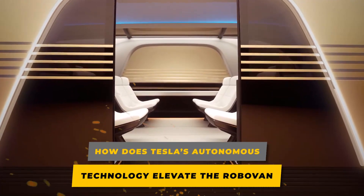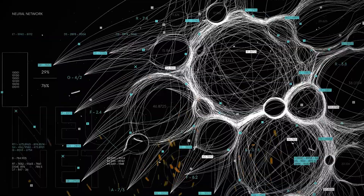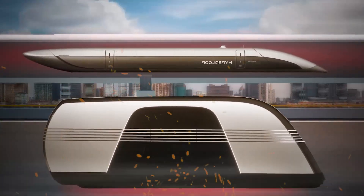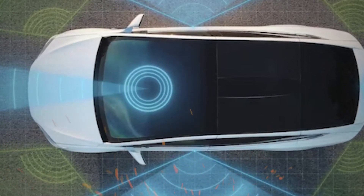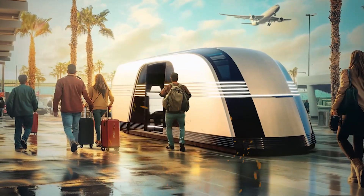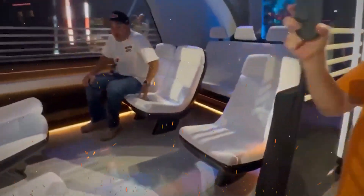At the heart of the RoboVan is Tesla's full self-driving system, which leverages AI neural networks and advanced sensors to deliver Level 4 or potentially Level 5 autonomy. This means the RoboVan can navigate city streets, highways, and even complex intersections without human intervention. Safety is a priority, with the van equipped with 360-degree cameras, radar, and ultrasonics to detect obstacles, pedestrians, and other vehicles. Over-the-air software updates ensure the RoboVan stays ahead of the curve, constantly improving its autonomous capabilities.